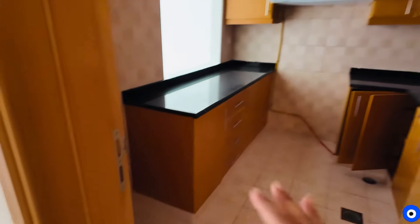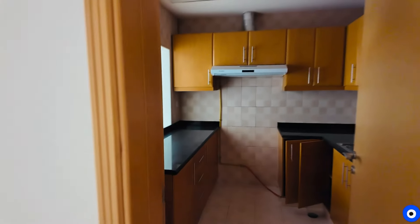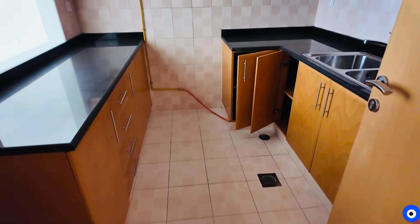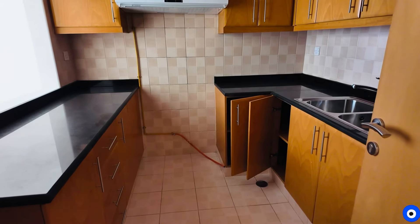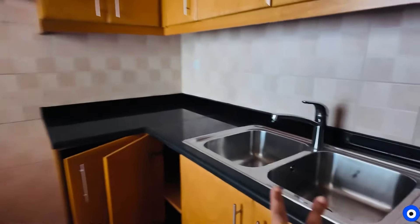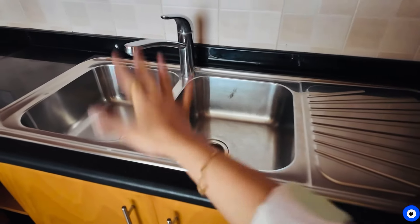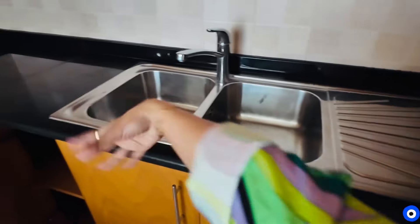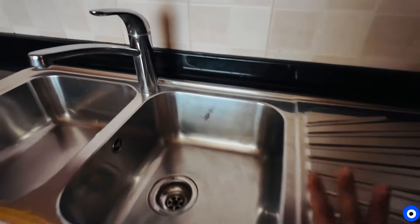Now we enter here. This is our semi-closed kitchen — it is basically semi-closed because it is open from here. It is a very spacious kitchen. The main point for me is that I need a good kitchen — spacious, with proper cupboards, and especially two sinks: one for normal utensils and one for glasses, with separate drying space. I don't like keeping utensils on the slab.